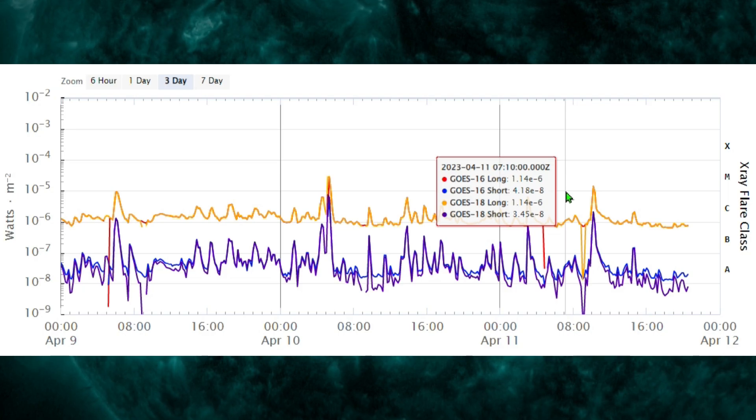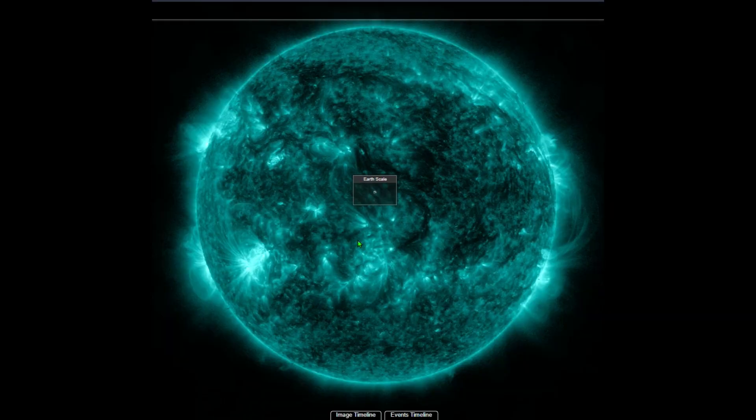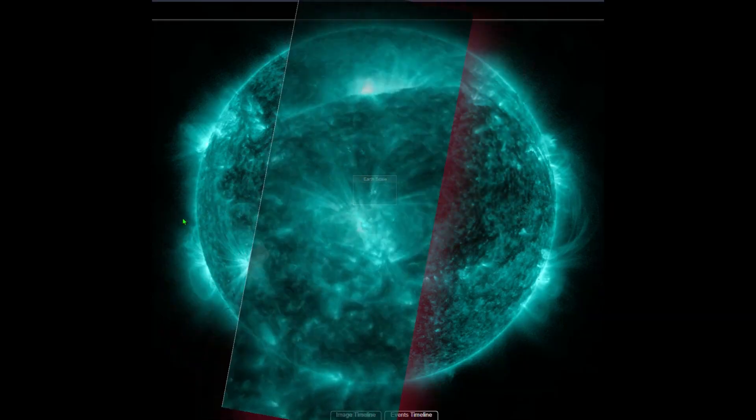That pressure on the Earth's magnetic field is why we see large earthquakes, why we see weather changes, and all sorts of other things. We discussed this in the video from yesterday, which I highly recommend you go watch because it explains a lot about what we're seeing today.